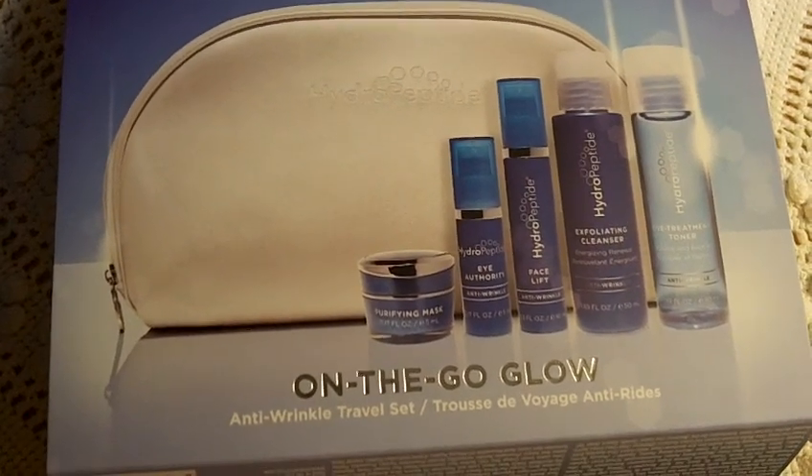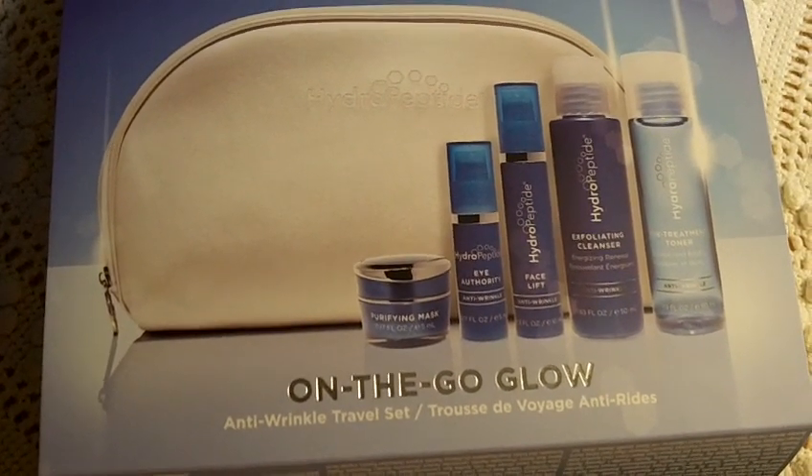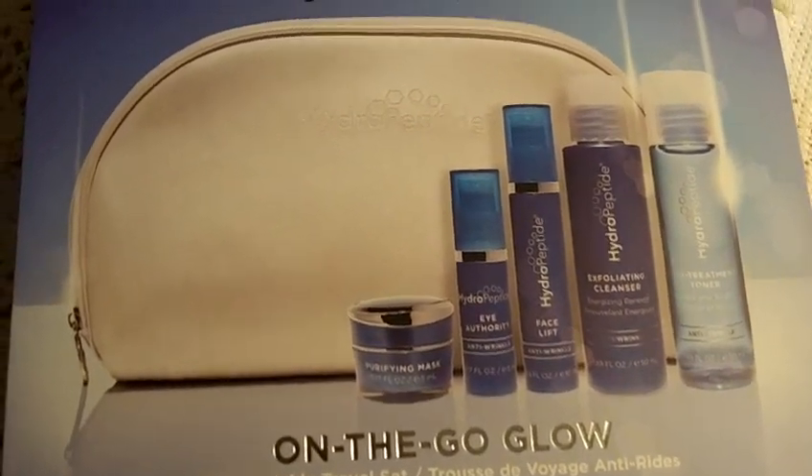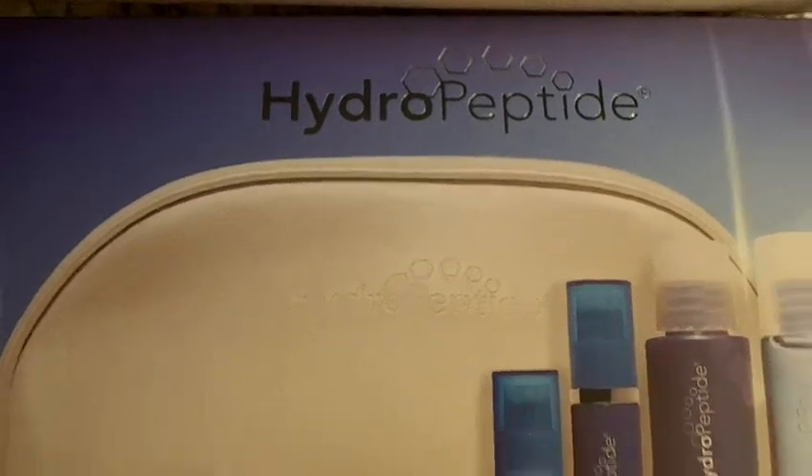Hi everyone, my name is Lori. I am 56 years old and I live in Florida and today I want to talk to you about the On The Go Glow Hydropeptide Travel Set.